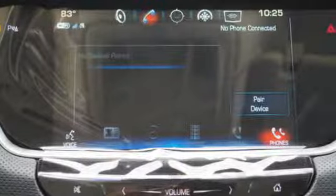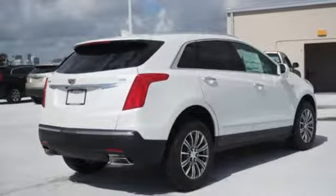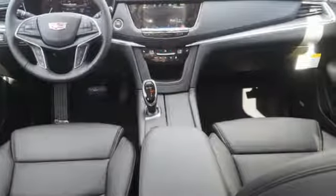Auto dimming rear view mirror, external memory control, doors and push button start proximity key, dual zone climate control, front and rear parking sensors, and automatic transmission.